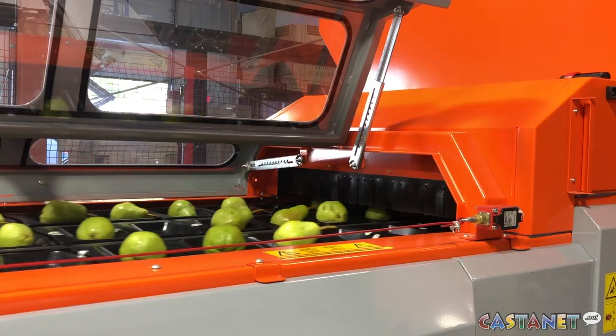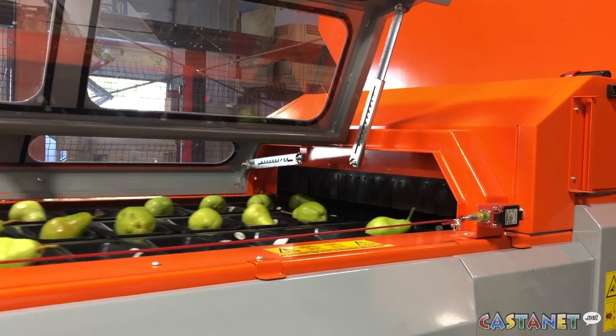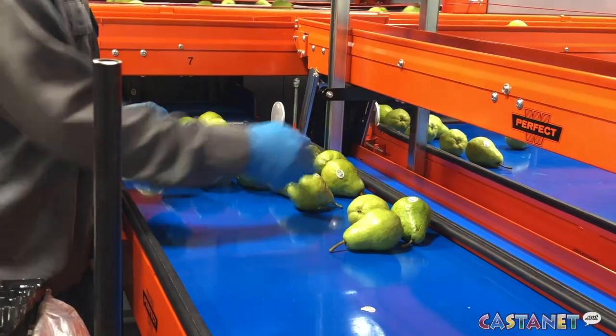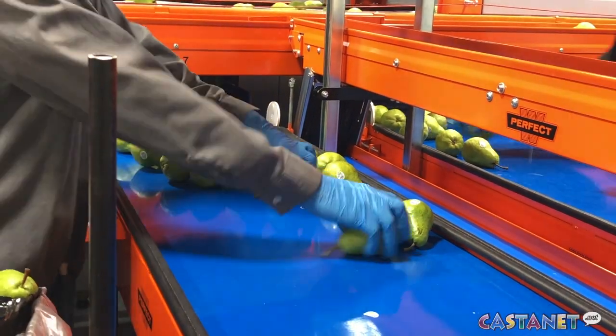Kelowna's very own Day's Century Growers have received the first pear-specific optical sorter in Canada. The farm currently runs 40% of the pear crops in BC, and with this technology up and running, they hope to boost this number while also supporting other local pear farmers in the area.